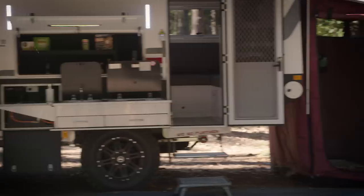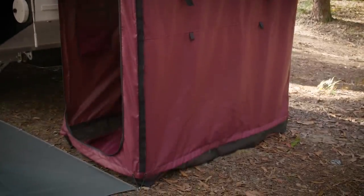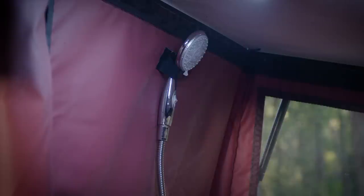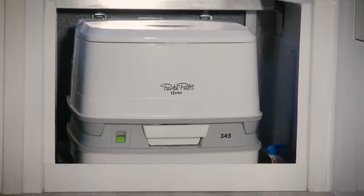The rear-fitted ensuite features a fully molded fiberglass top and tough PVC sides, and is home to a shower that features both hot and cold running water. Your Exodus 11 also comes complete with a portable toilet that can be used in the ensuite.